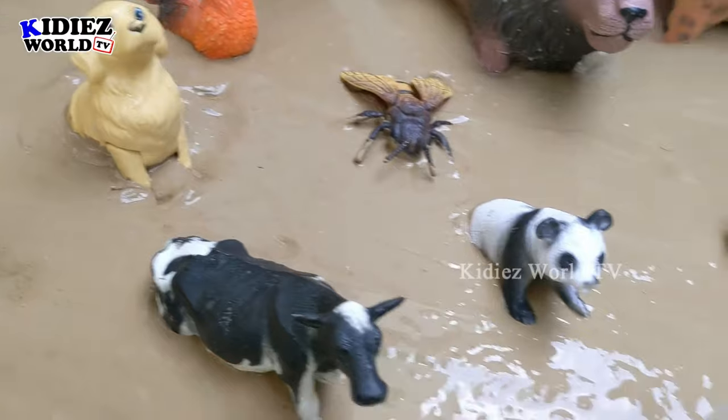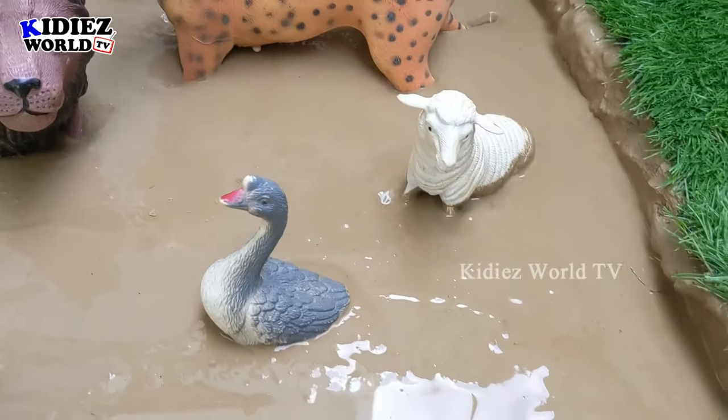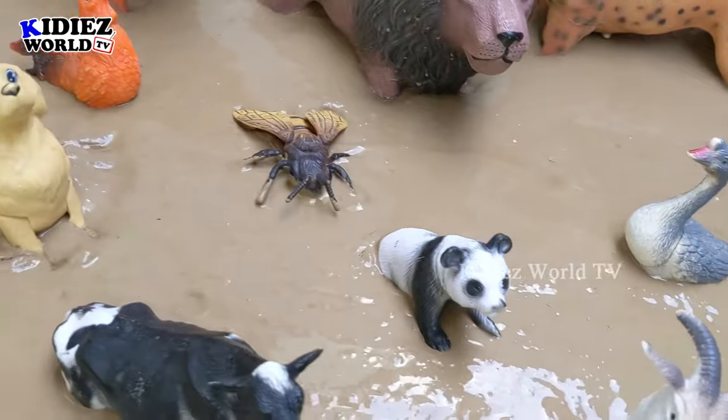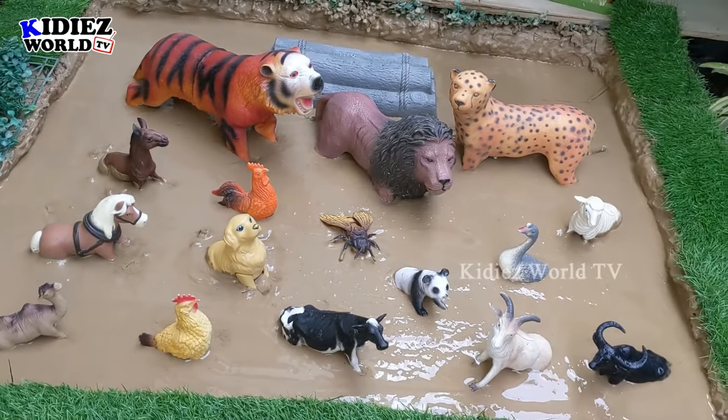So let's rescue them and let's discover what foam animal we have in the mud ground, and let's learn their name and their sound. So are you ready, kids? Let's go!